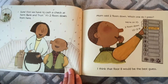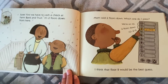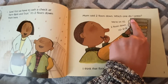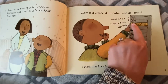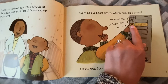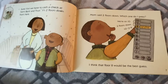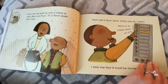Hmm. Mom said two floors down — which one do I press? If we put our finger on 10 and go two hops down for two floors — ready? One, two. 10 minus two equals eight. We are at the Farm Bank and Trust. Floor eight would be the best guess — and he is correct!